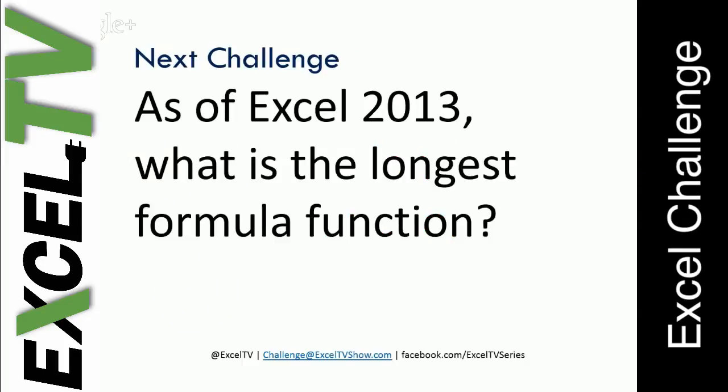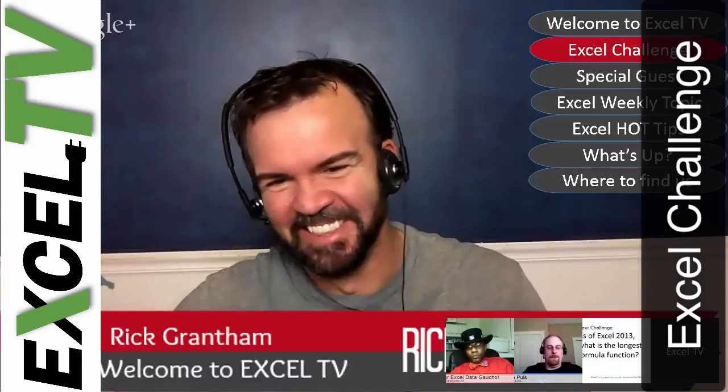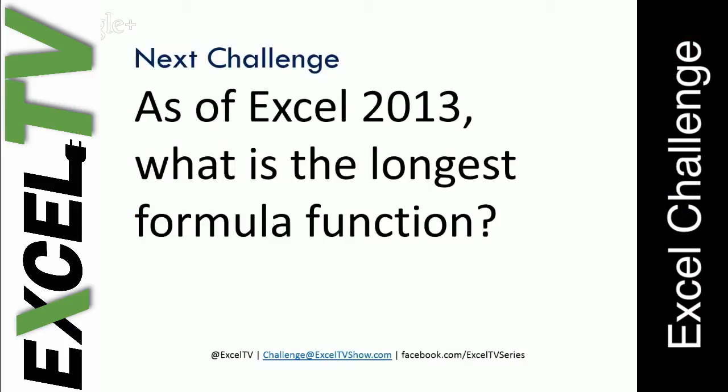We're going to talk about next week's challenge. As of Excel 2013, what is the longest formula function? I can guarantee you I've never used this function. Some people have, and maybe if you are a person who likes long functions, you know which one it is, but I had to look this one up.